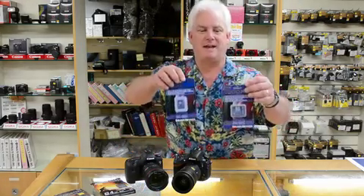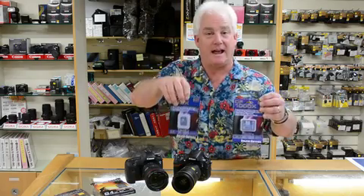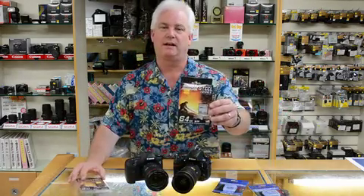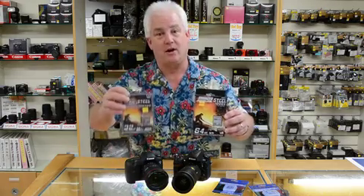My two favorite cards are the Delkin Best card — their 1000X CF card or the 633X US-1 SD card — or the Hoodman RAW cards, the 64GB 1000X CF card, or the Hoodman RAW Steel SD card. You've got to use a better memory card, or else the cameras just don't like it.